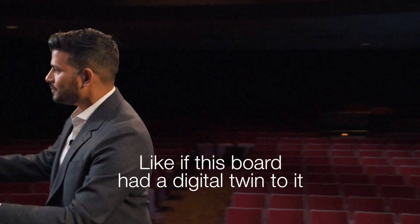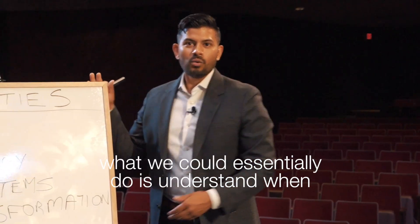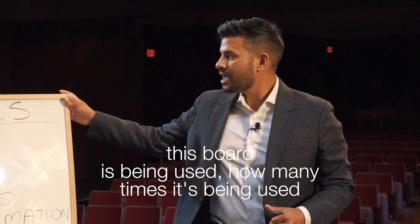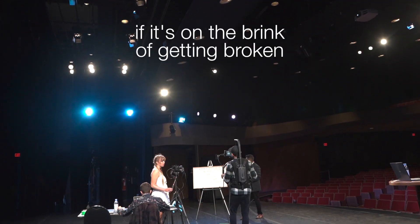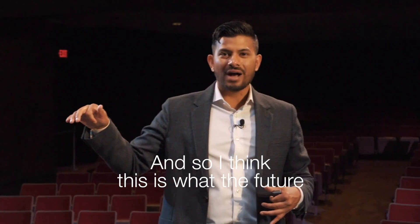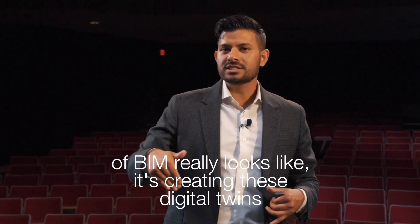Like if this board had a digital twin to it, what we could essentially do is understand when this digital board is being used, how many times it's being used, and if it's on the brink of getting broken. And so this is what the future of BIM really looks like — creating these digital twins.